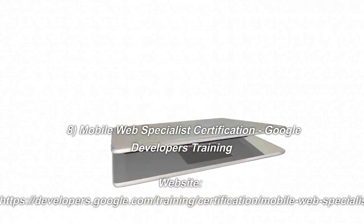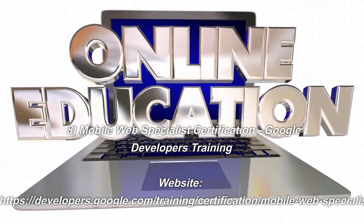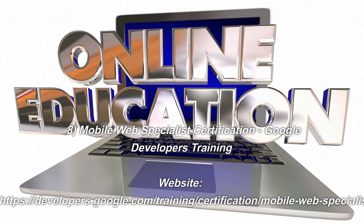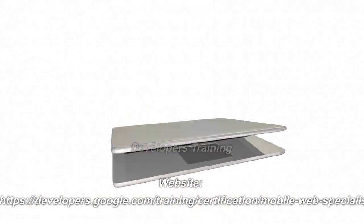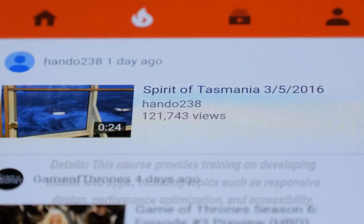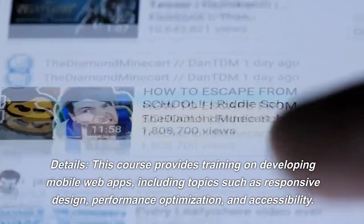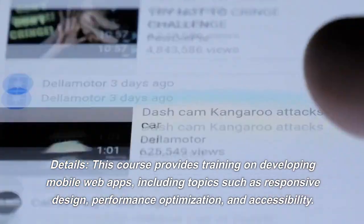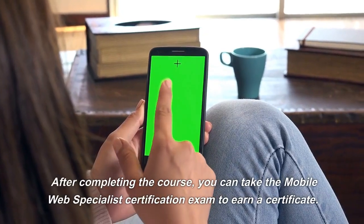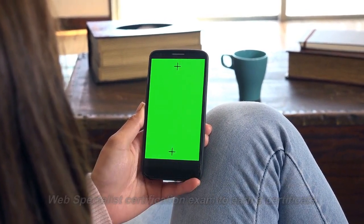Number 8: Mobile Web Specialist Certification. Website: google.com/training/certification/mobile-web-specialist. This course provides training on developing mobile web apps, including topics such as responsive design, performance optimization, and accessibility. After completing the course, you can take the Mobile Web Specialist Certification Exam to earn a certificate.